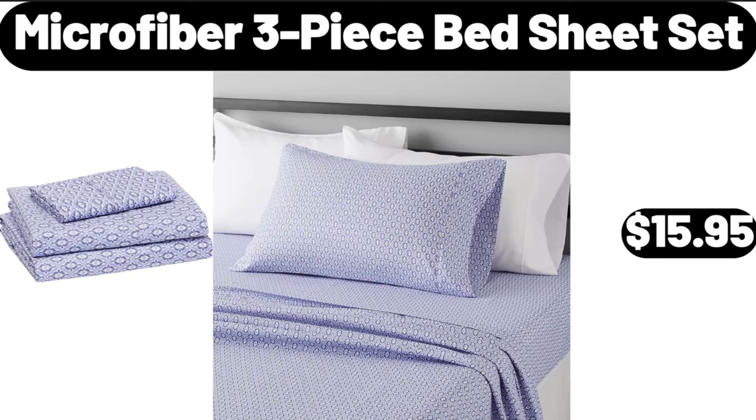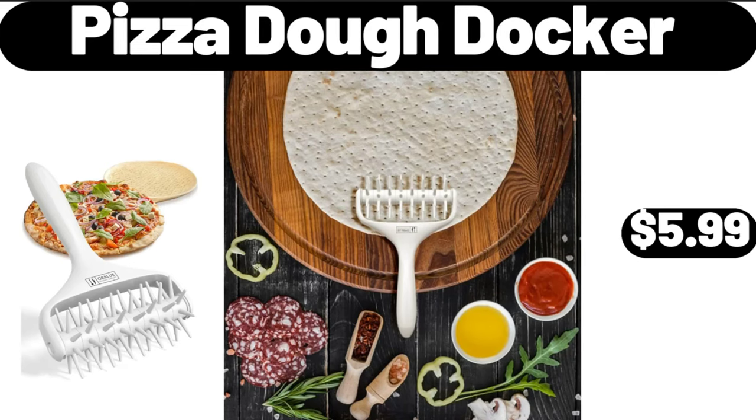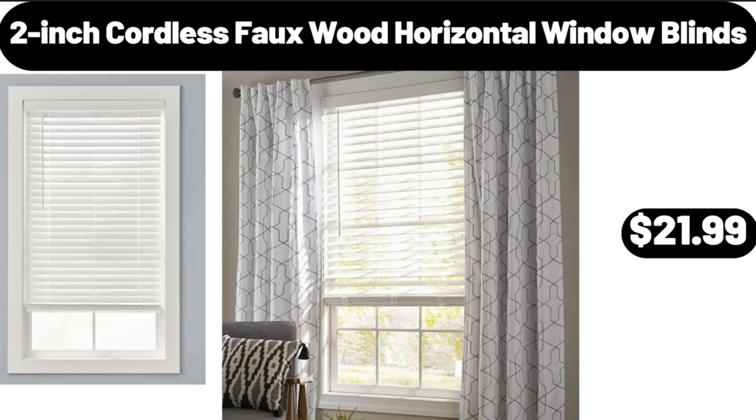Microfiber 3-piece bed sheet set, $15.95. Cordless handheld vacuum cleaner, $24.99. Pizza dough docker, $5.99. 2-inch cordless faux wood horizontal window blinds, $21.99.